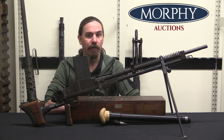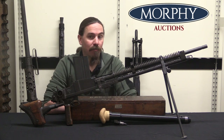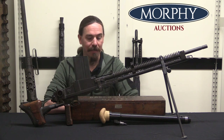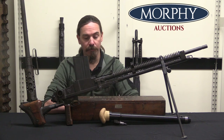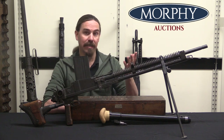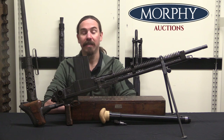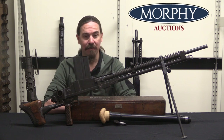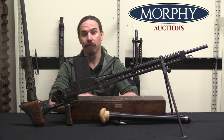Hi guys, thanks for tuning in to another video on ForgottenWeapons.com. I'm Ian McCollum, and I'm here today at Morphy's with a very cool machine gun. This is a Japanese Type 97 tank gun — 'tank' is maybe a little bit of a misnomer. The Japanese would use this from 1937 on when it was first adopted in basically every armoured vehicle they had: tanks, tankettes, armoured cars, all of them. This was the armoured vehicle machine gun.